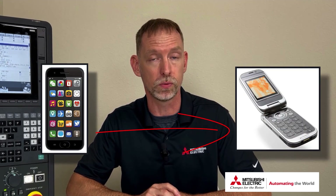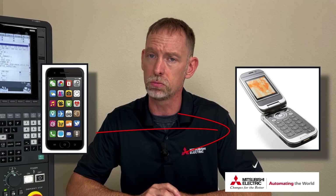Let me put it another way for any skeptics out there. How would you like to trade in your modern touchscreen phone for your old flip phone or Blackberry? No? Are you sure? Okay, enough with the jokes.